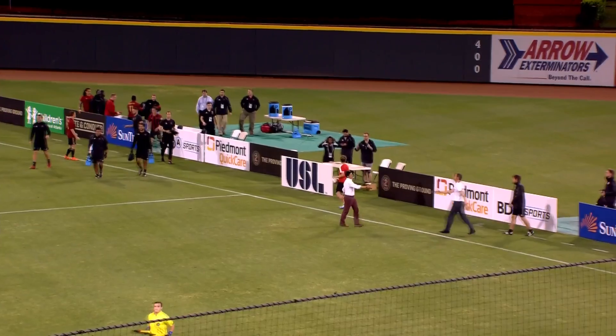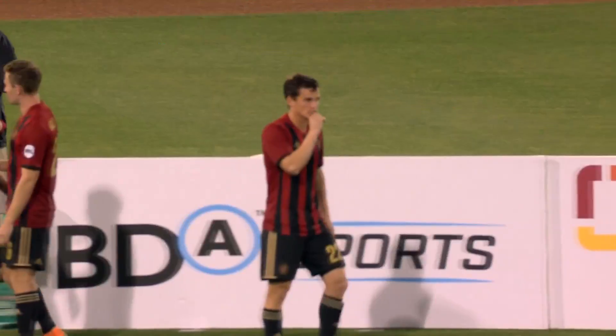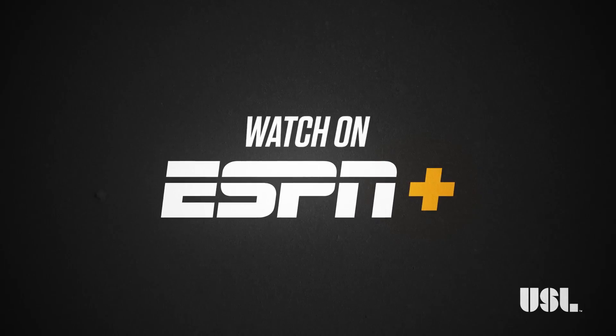Hildebrandt was right there, might have been able to save it anyway. Final whistle — Toronto players collapse all over the field.